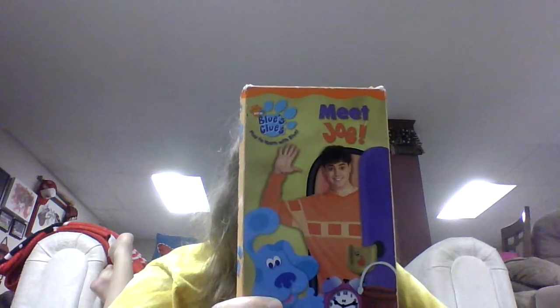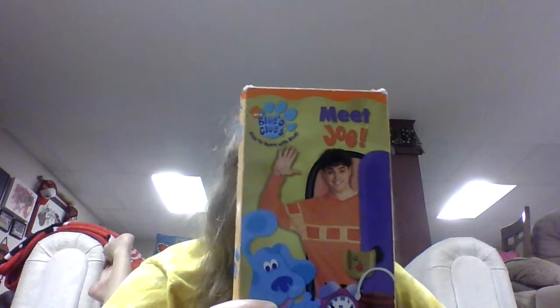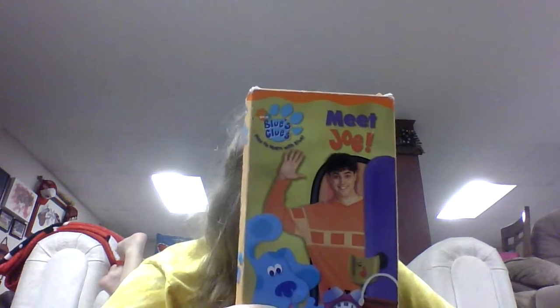Steve wondered what Joe was going to show at show and tell. Of course Blue knew because Joe told her. The question was, what was Joe going to show at show and tell? That's when Blue wanted to play Blue's Clues, but first Steve had to get rid of the paw print. The paw print showed us that it just learned how to bounce a ball. Pretty good show and tell, if you ask me.